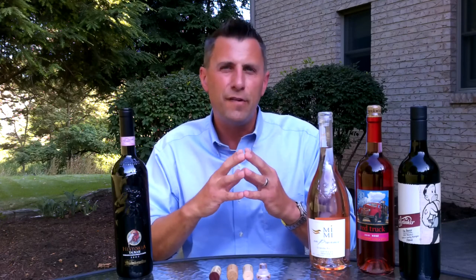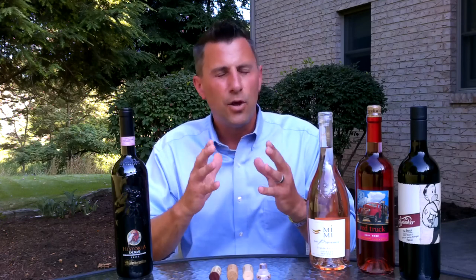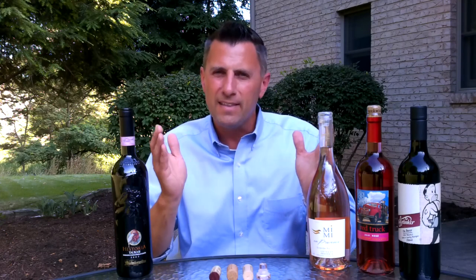Certainly the days where we think of a screw cap being an inferior quality wine, those days are certainly over. So we're going to talk about each different method and what the benefits of each one are.